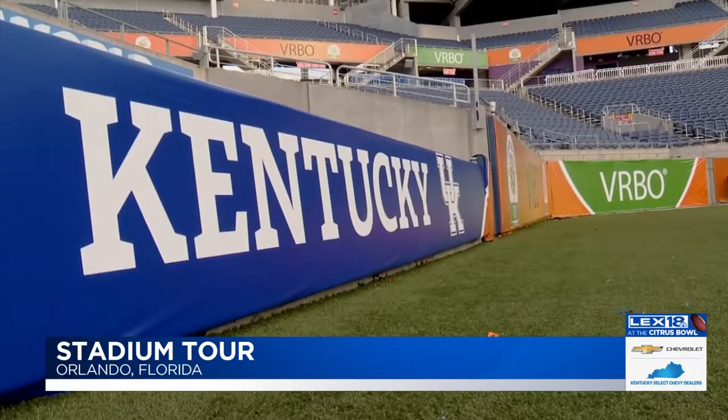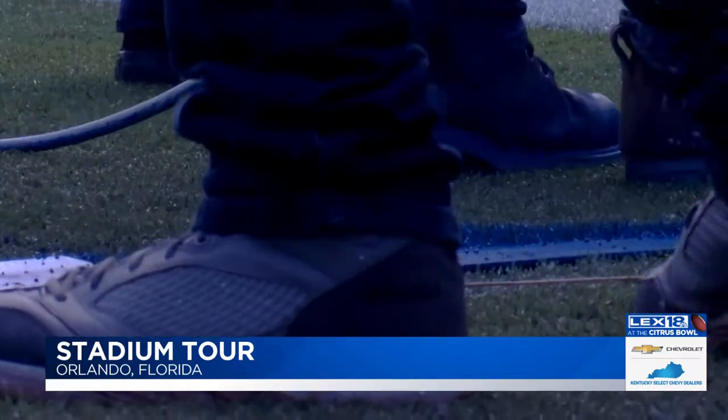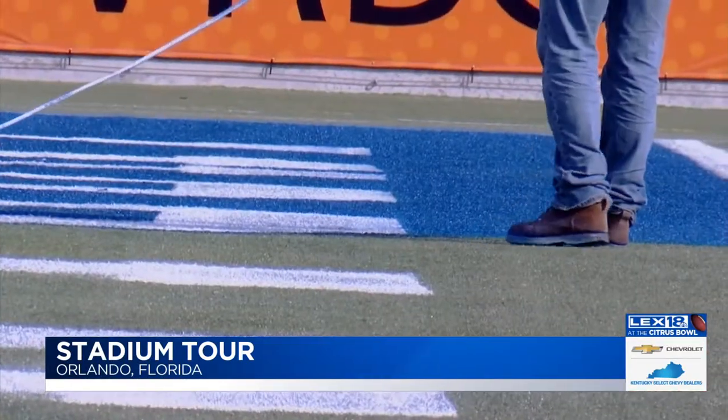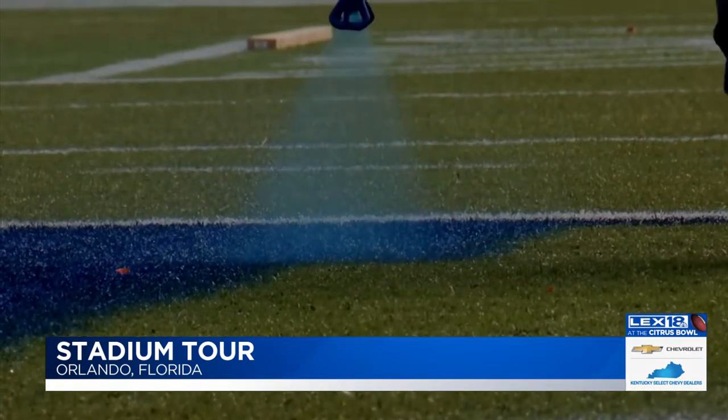The Florida Citrus Sports team says painting the field is the biggest job and the most difficult one. It takes detail, precision, 224 gallons of paint, and 15 people. There's a stencil that's put together when the teams are selected and approved by both teams to make sure they get the proper paint colors. Then it's a very meticulous process of edging out all those lines to make sure the lettering is exactly precise.